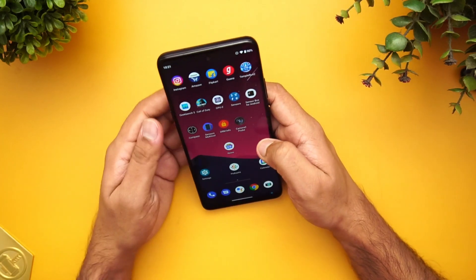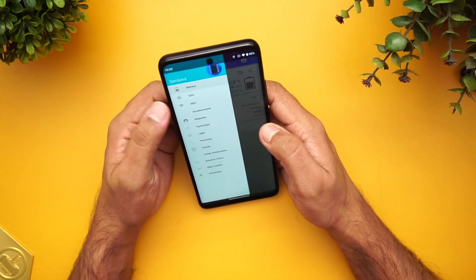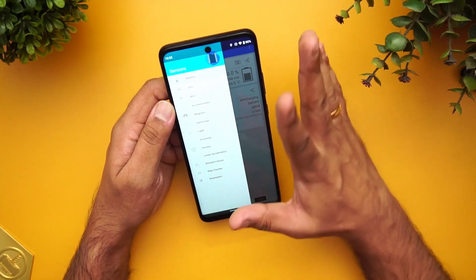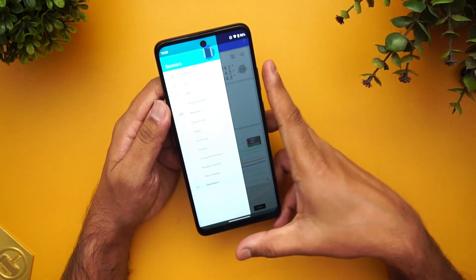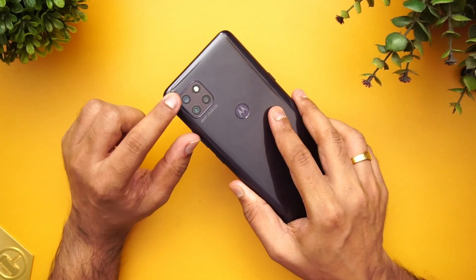Let's talk about the sensors available on this device. Using the sensors app, it comes with an accelerometer, magnetic sensor, gyroscope, light sensor, and proximity sensor. All the basic sensors are included — nothing is left out.